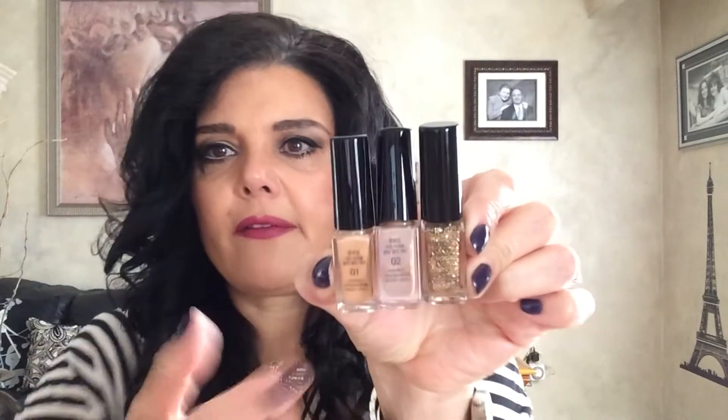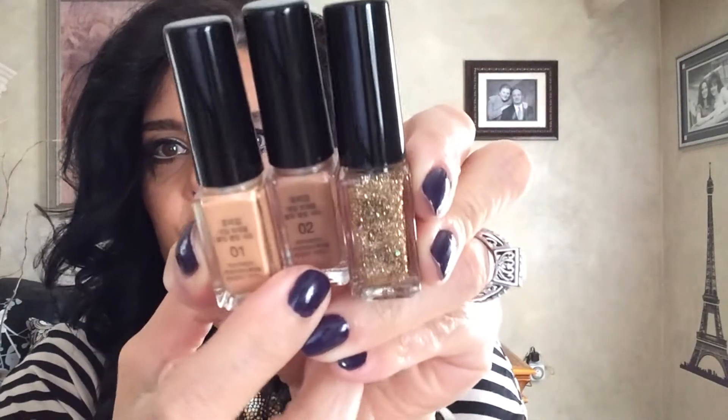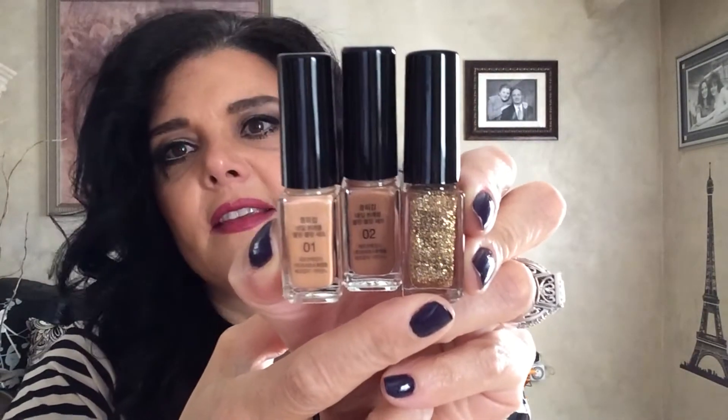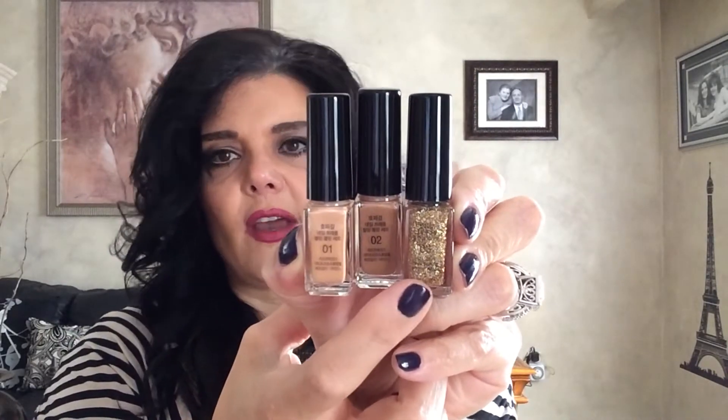...these nail polishes that I got in my mini box. They're from Hope Girl and there are three different colors. I did a design on my nails, which I normally don't do because I'm not good at it. These are the colors in the box: a peachy gold, an iridescent shimmery darker gold, and then a more tan color, and then a gold sparkle.